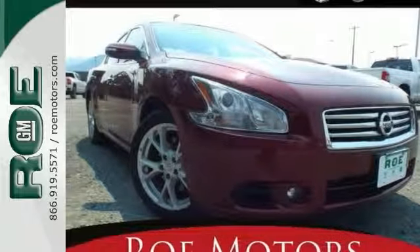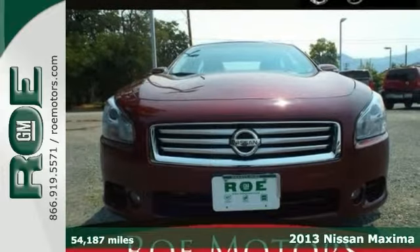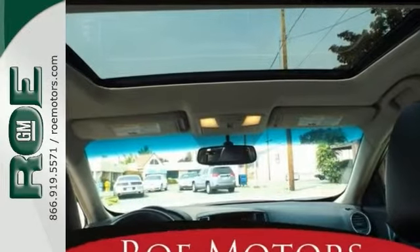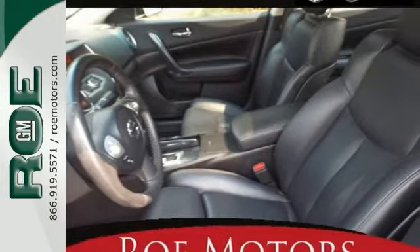Here's a 2013 Nissan Maxima. This stunning sedan is nicely equipped with the 3.5-liter V6 engine and some great features like remote start, dual-zone air conditioning, home link, and leather seating. Power moonroof and keyless entry are nice touches too.